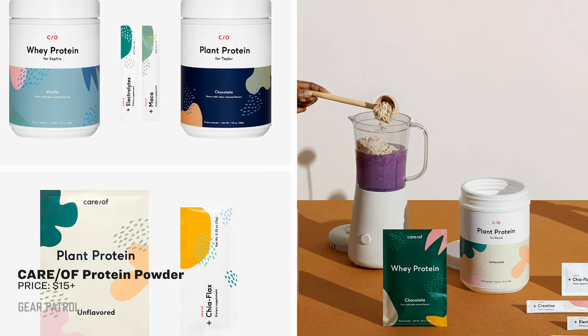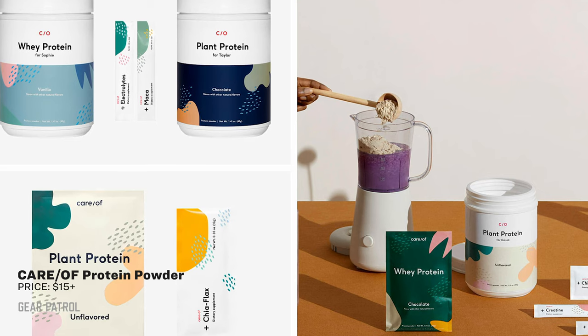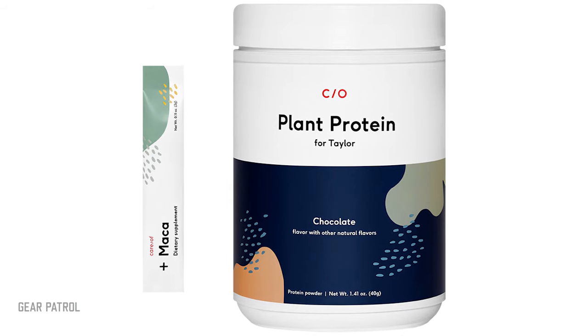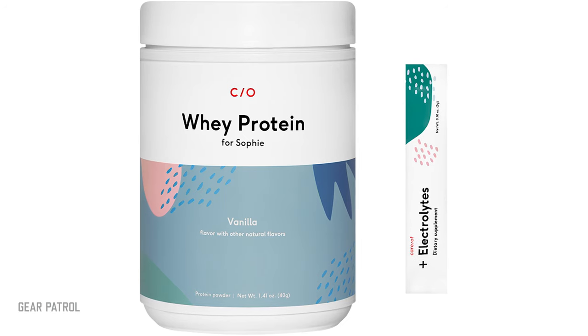Protein shakes are the quickest route to post-workout muscle recovery, but finding a clean protein source you love isn't easy. Among the plethora of powders that launch each year, Care-of is a clear winner. A 5-minute quiz personalizes the protein you need based on your workouts and goals, and a plant or whey protein isolate-based powder arrives within roughly a week. Mix with milk, almond milk, or water, and feel the fuel go to work.